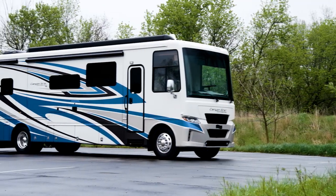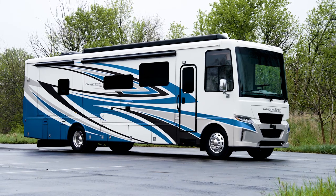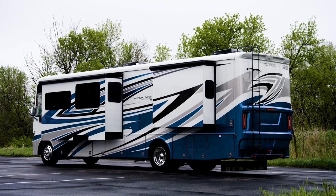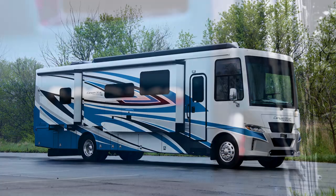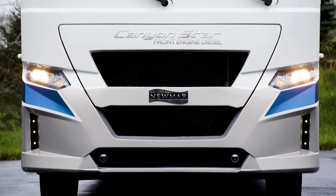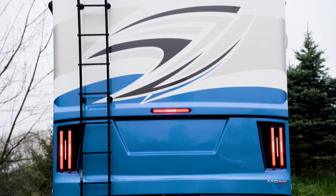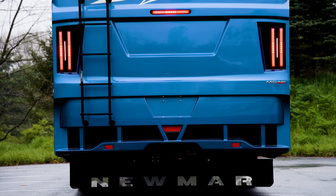The 2022 Canyon Star is available in five floor plans, ranging from 35 to 39 feet in length. This particular floor plan, 3722, measures 39 feet 11 inches in length and includes two power slide-outs. The Canyon Star is built on an MC chassis and powered by a Cummins B diesel engine, boasting 340 horsepower and 700 pound-feet of torque. The chassis also provides air ride on the rear drive axle and an air braking system. To really help with towing, it comes equipped with a tow hitch rated at 6,000 pounds.